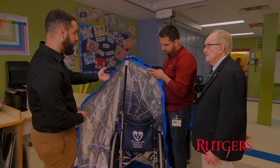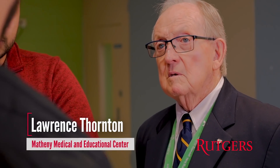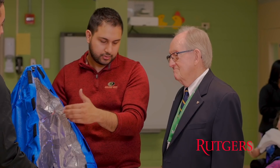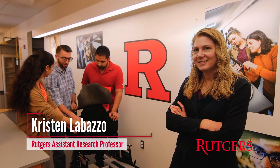This partnership with Rutgers means the world for us because it will be directly affecting the lives of our children. For this group of Rutgers seniors, they're working with residents at the Matheny School to develop solutions for everyday challenges.